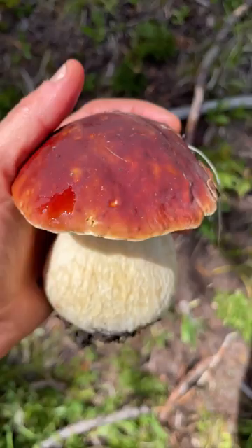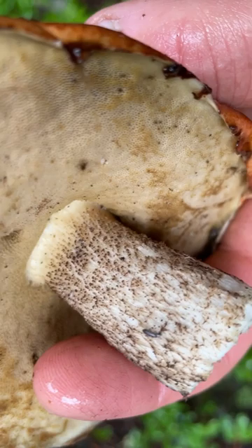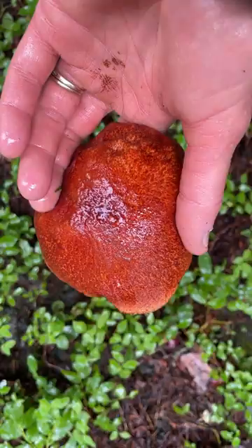Looks a little like a Porcini. See those markings on the stem? Not a Porcini. This is a mushroom in the genus Lixinium. Some people eat them, some people have gotten sick from them, so I usually just leave them be.